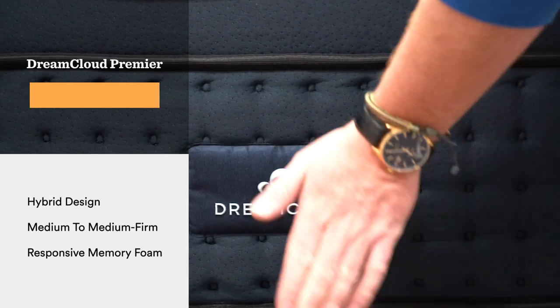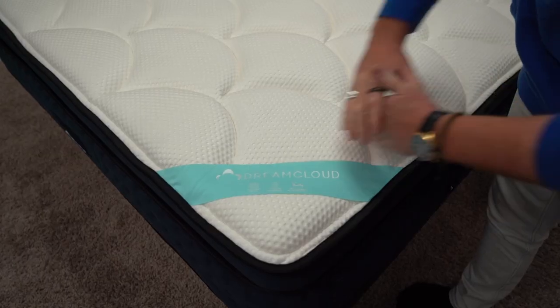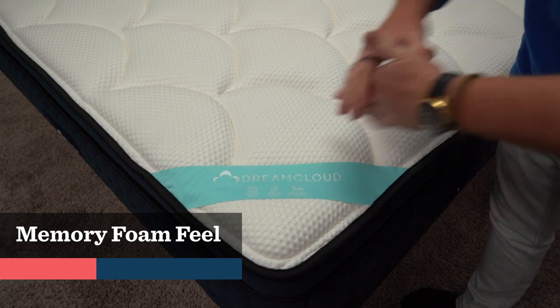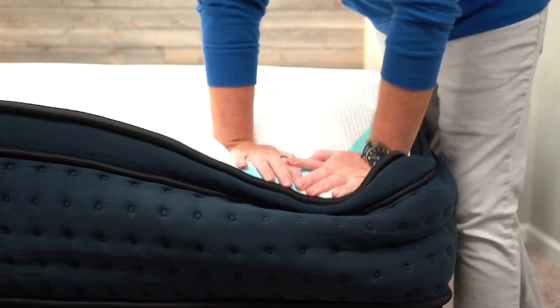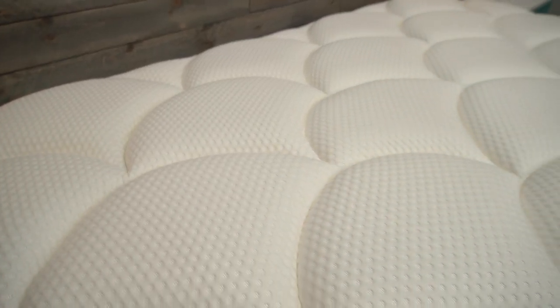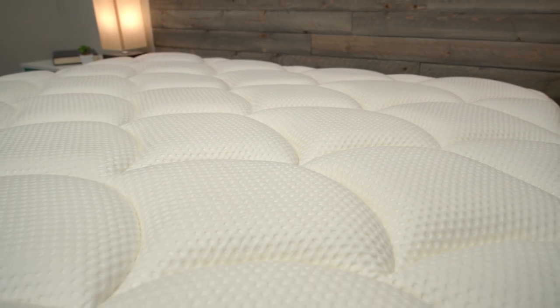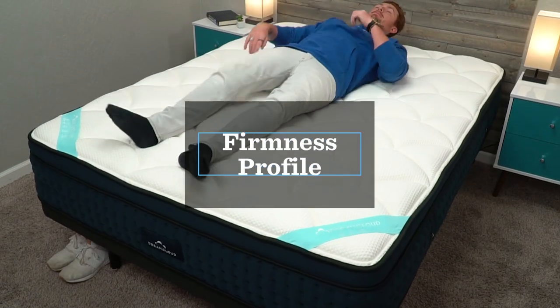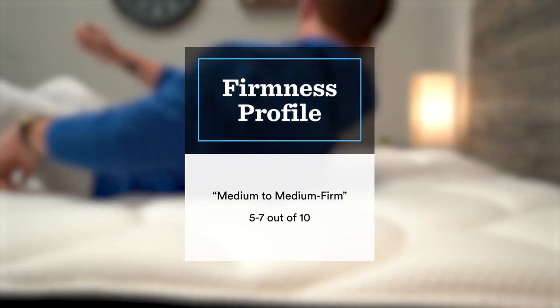Last up on our list is a mattress that isn't necessarily designed for heavier individuals, but we think will be very supportive long term: the DreamCloud Premier. This is a thick, burly memory foam hybrid with a quilted Euro top that features a little cashmere woven into it — pretty luxurious overall. It has more of a memory foam feel than any of the beds we've discussed so far. The primary comfort layer is gel memory foam, and like the Titan Luxe, it's balanced out by the other construction elements. If you're looking for something with more of a memory foam feel, this is the best option on this list. Firmness-wise, it's somewhere between a medium and a medium firm, so generally accommodating for all sleepers unless you're a strict back sleeper who wants as little give as possible.